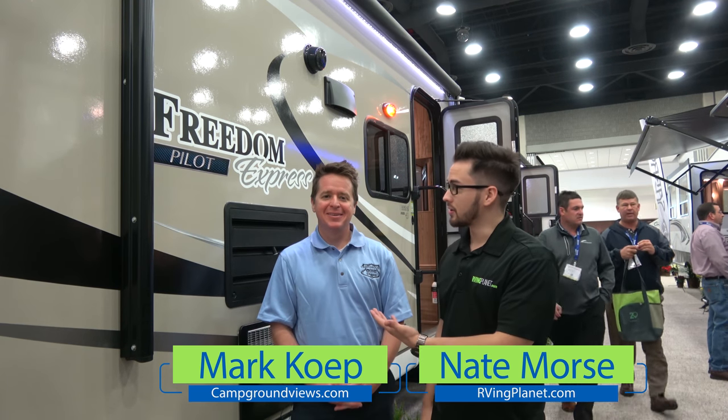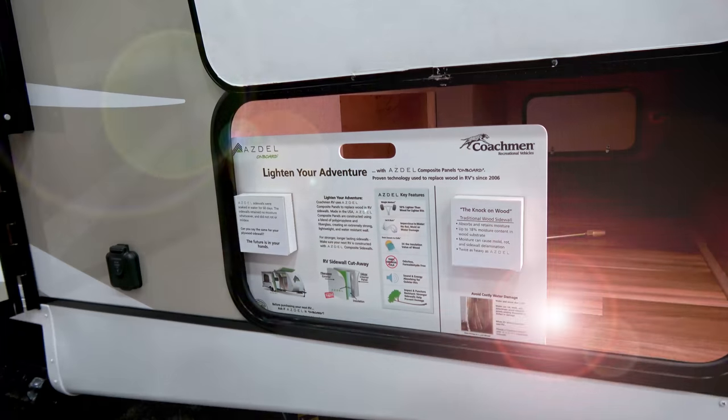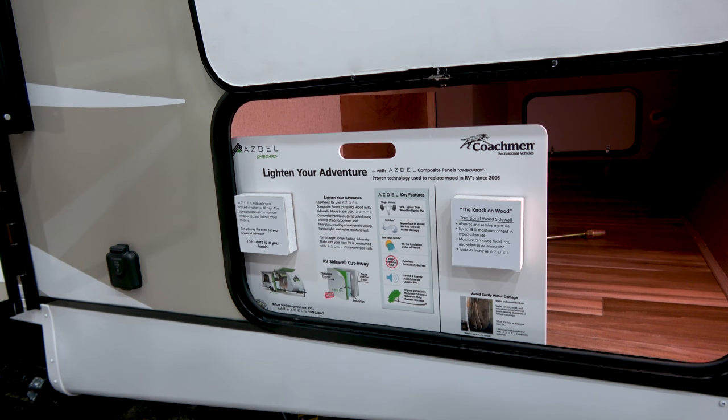Hey, this is Nate with RVingPlanet and Mark with campgroundviews.com, and we're here to show you the new Freedom Express Pilot brand. I'm Meg Grierson with Coachman — I represent the Freedom Express as the sales manager and product manager. Could you explain it and give us a little bit of information about how this brand came to be?